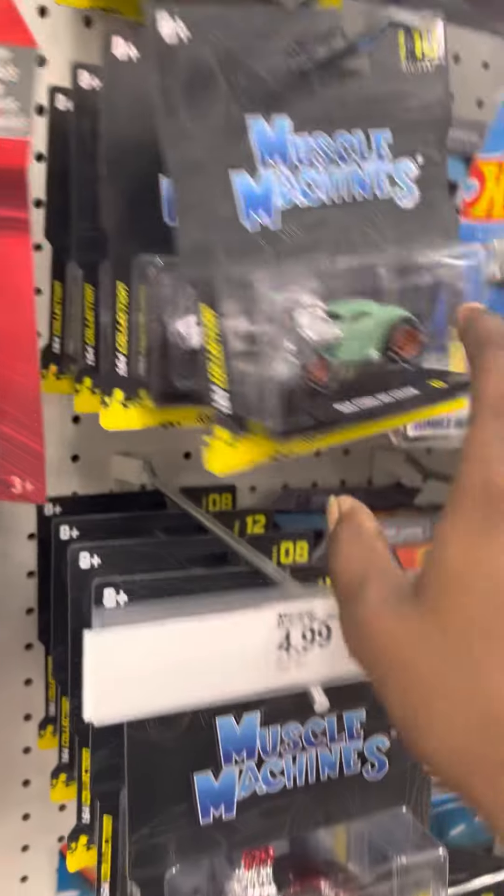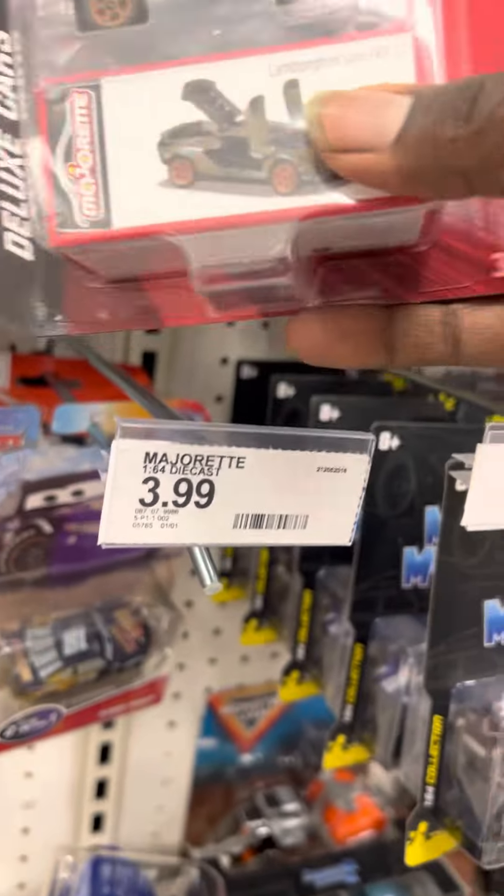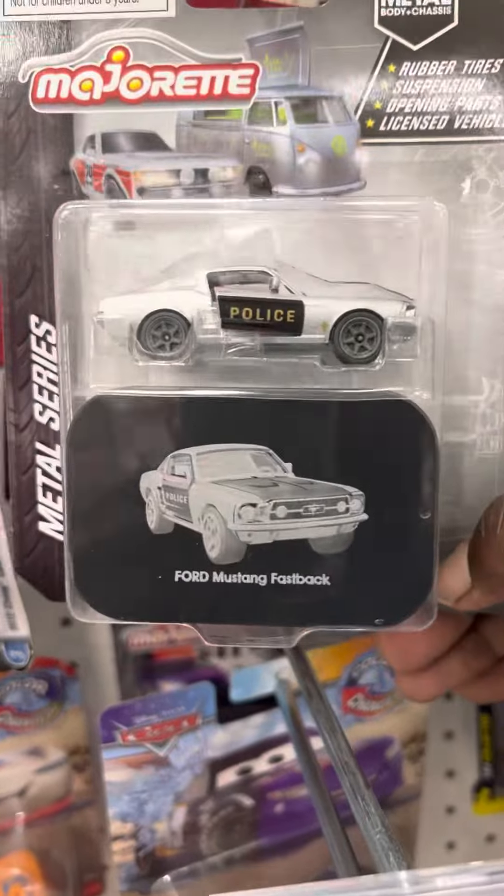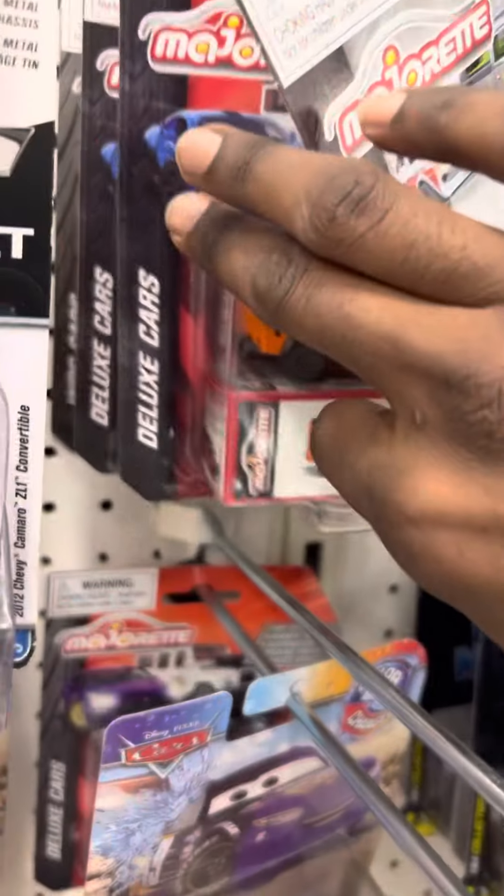Let's take these Muscle Machines out — I don't even know what the new chase is anymore. Oh, what do we have here? Majorette score, yes sir! The FKP 37 — definitely picking this up. This is definitely a win for Majorette, yes sir.